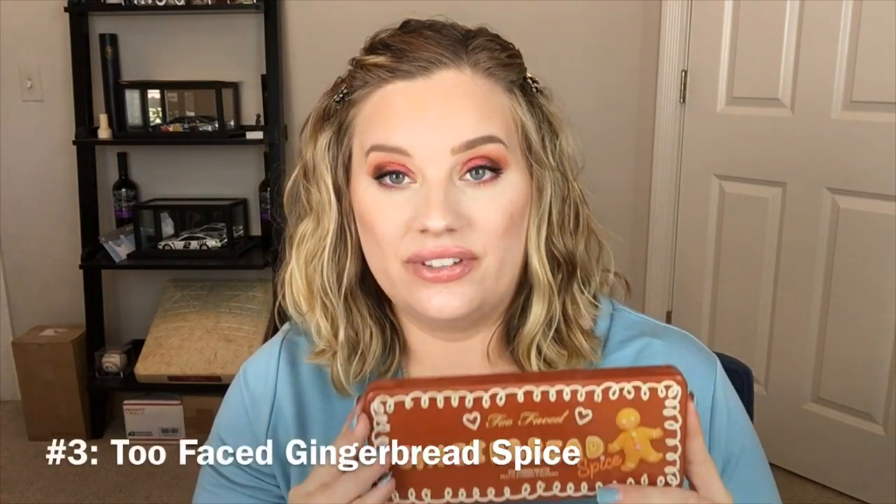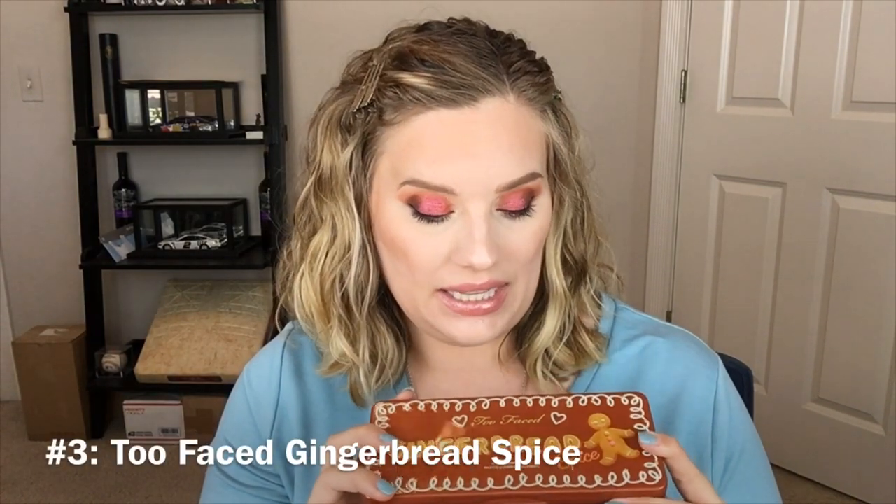Number 3 is limited edition, but since it's one of my palettes I have to show it — it is the Too Faced Gingerbread Spice palette. At the time of making this video it's July, and Too Faced has re-released this palette, which some people were up in arms about. I bought it when it was limited edition and I'm not offended that it's back — I think it's great. The packaging and the color story together — just look how cute this is.